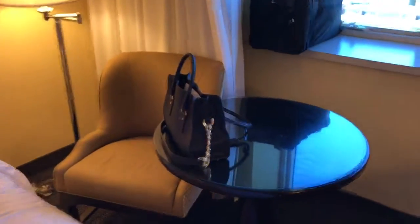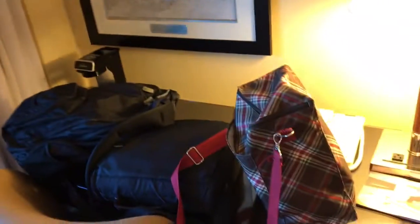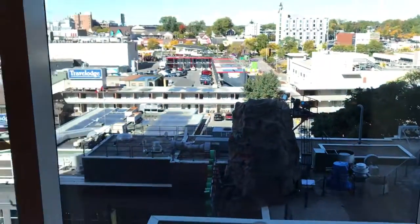There's a table and a chair, and then this was the desk. There's some luggage there, but right over here is the city view.